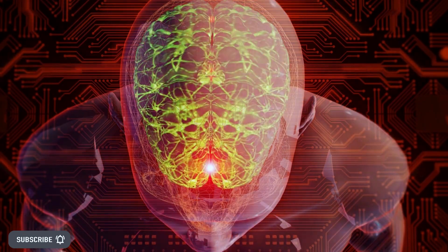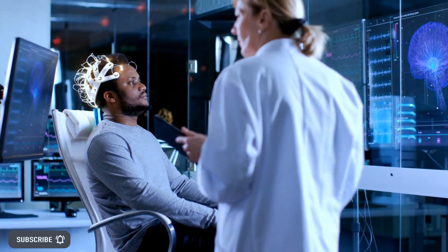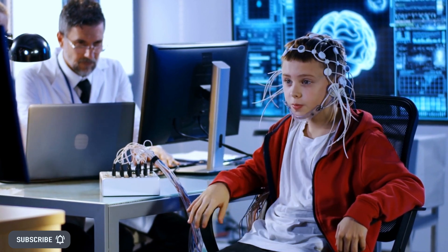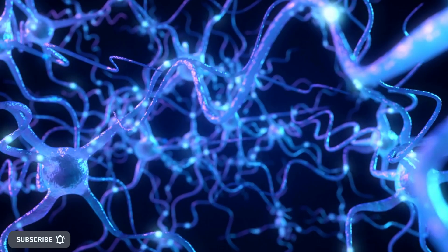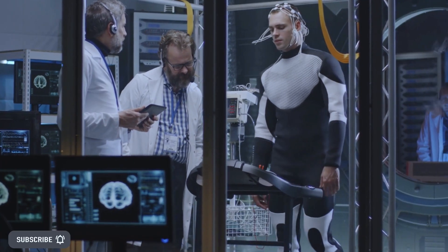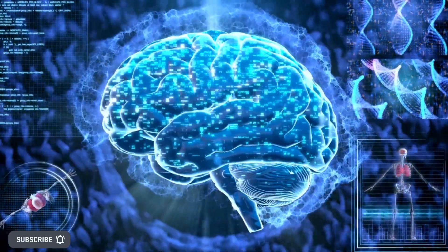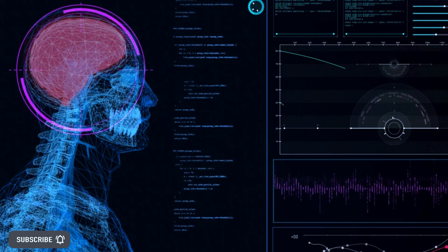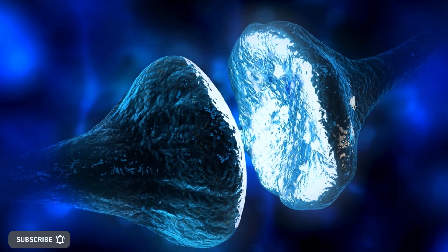Breakthrough artificial intelligence translates brainwaves into natural language to literally read people's minds. Scientists are now able to read your thoughts by using an AI model specifically developed to interpret brainwaves. This non-invasive innovation, invented at the University of Texas, is expected to aid those who are unable to speak so they can communicate easily for the first time. Moreover, this AI technology is also able to decode human speech in real time.